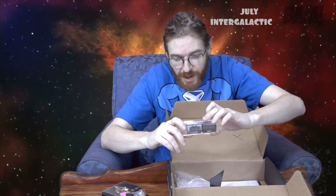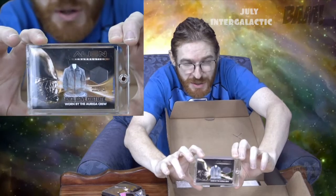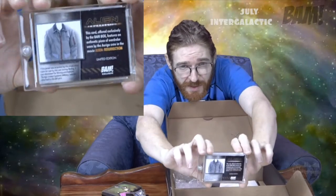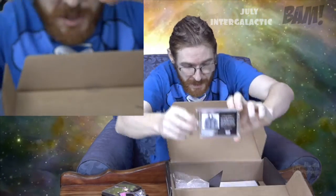We have an exclusive piece of a costume worn by the crew in Alien Resurrection. So there you go — an actual piece of cloth worn off the jacket. That's pretty cool.